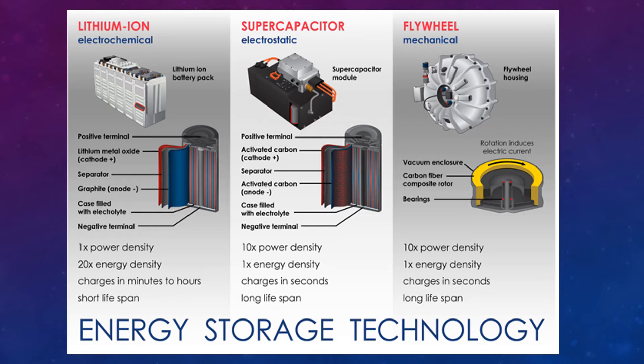Generally three different types of storage are used for electric or hybrid vehicles: lithium-ion batteries (electrochemical), supercapacitors (electrostatic), and flywheel (mechanical type of energy storage). In the case of lithium-ion, it provides 20 times energy density. Flywheel provides 10 times power density, and supercapacitor also provides 10 times power density.